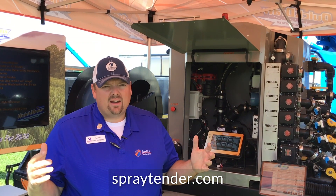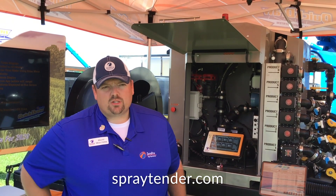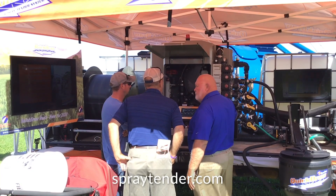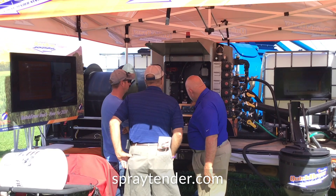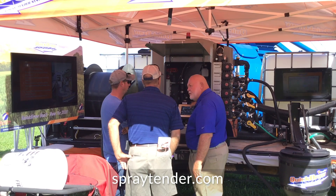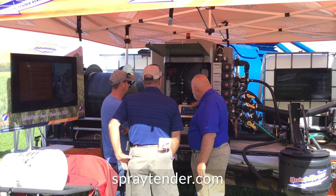In addition to all that, we're going to eliminate all the operator exposure to chemical. All you do is pull up, hook up your sprayer, tell it how big of a batch you want to make, push the start button, and eight to ten minutes later you've got a thousand-gallon batch ready to go and your sprayer's headed back to the field.